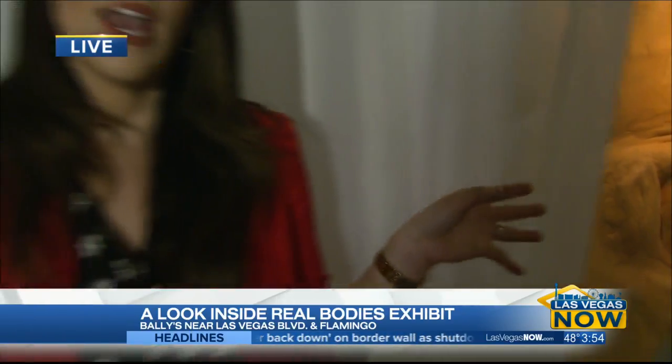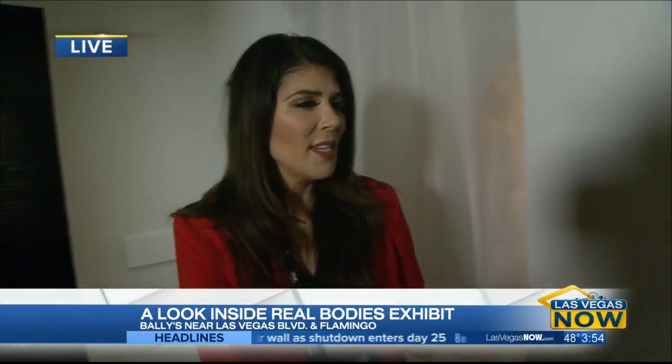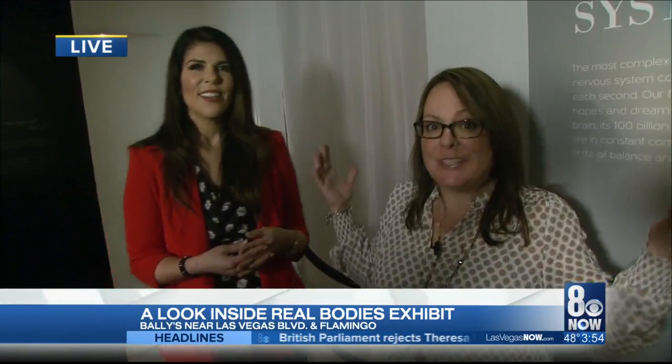It opens at 10 a.m. And Penny, what else do they need to know? Yeah, we're going to be here for the long haul. We're really happy to be here with Caesars. We're here 10 a.m. to 8 p.m., Monday through Sunday.